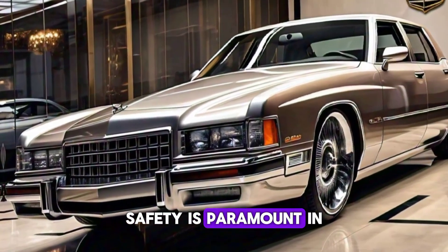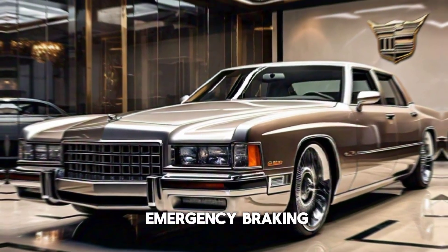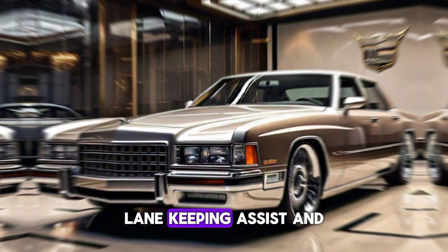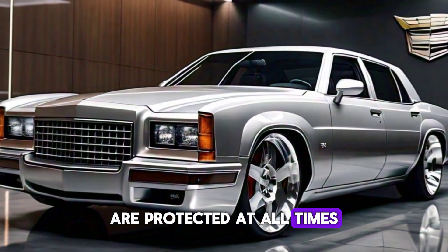Safety is paramount in the 2025 Fleetwood Brougham, with features like automatic emergency braking, lane-keeping assist, and night vision. Cadillac ensures that you and your passengers are protected at all times.